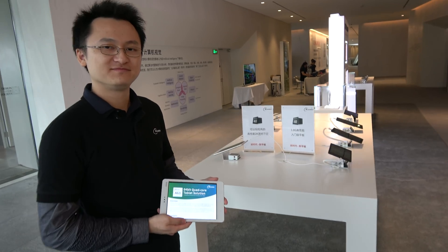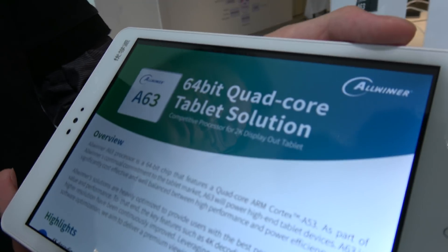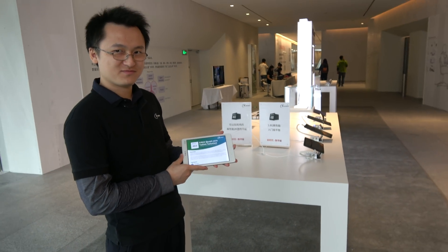We're here at the Allwinner press conference in Shenzhen. This is Gong from the Business Department of the Market Center from Allwinner headquarters. What I'm holding is the A63 built-in tablet product. This is a 64-bit chipset.